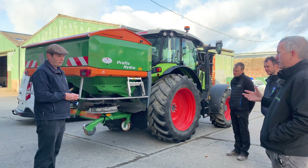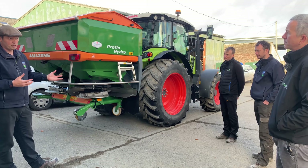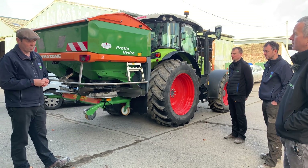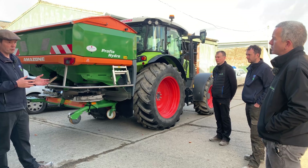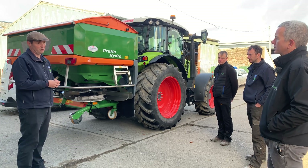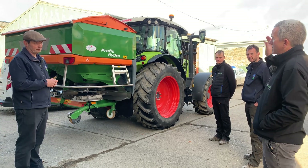A spreader like this is an expensive piece of equipment but it's something we'll see on a lot of farms going forward with climate change pressures. The Department of Agriculture supported farmers through the TAMS scheme for these spreaders where applicable. Most importantly, it allows them to reduce the quantity of fertilizer being used and provides traceability and proof of fertilizer application.